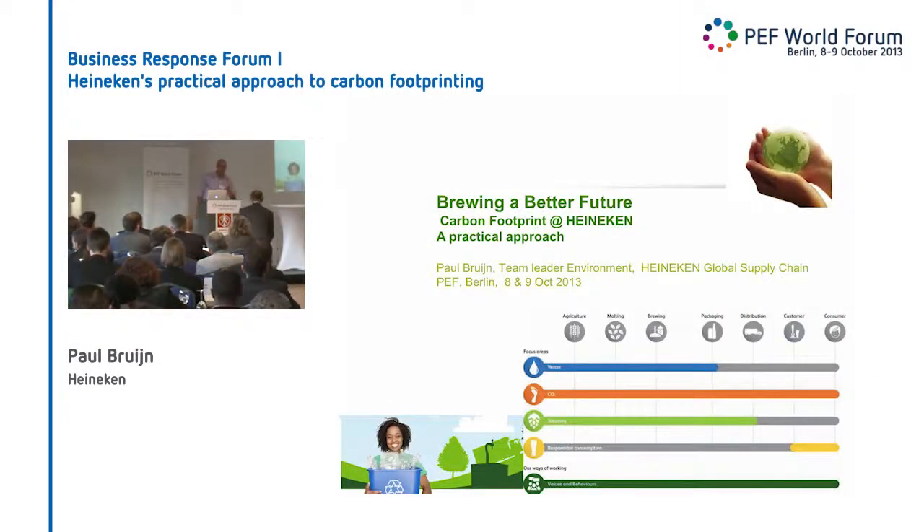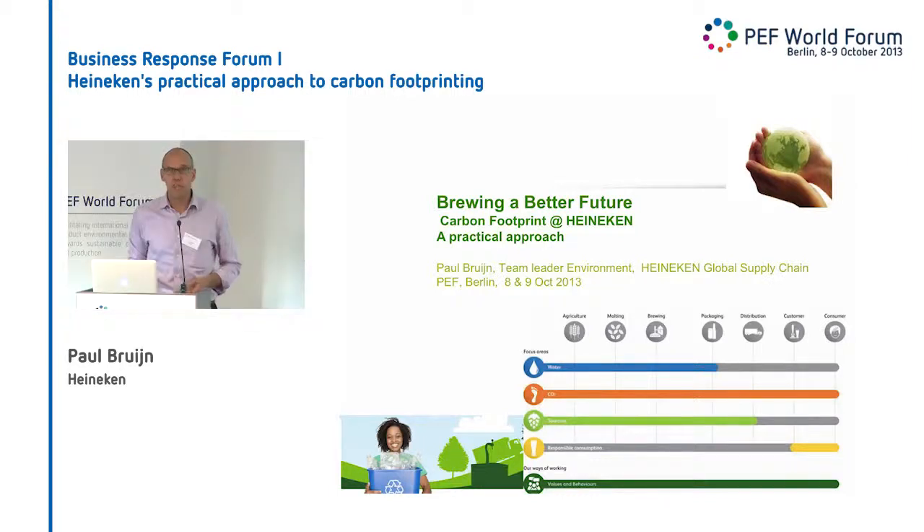This is Paul Heineken. Good afternoon. I hope you're still fresh for the next six, seven minutes and the rest of the presentations. What have we been doing since this all started? The carbon footprinting and the labeling that we saw coming up — that is basically part of the presentation.